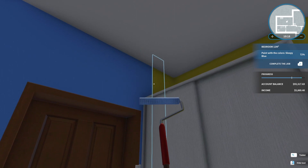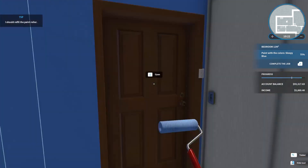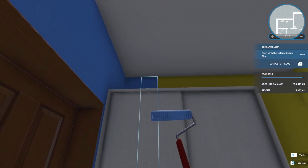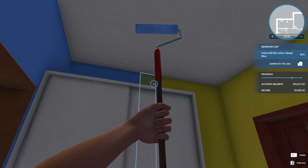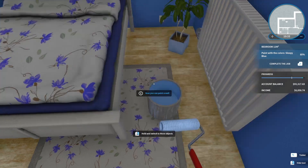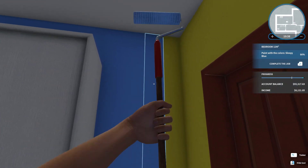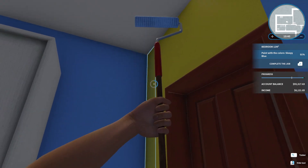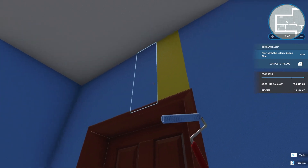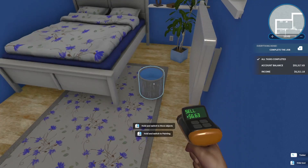That is a noticeable difference in speed. Refill. Get that corner and just slowly pan across — I'm gonna need a refill. I should probably finish one section before I move to the next. Another room finished.